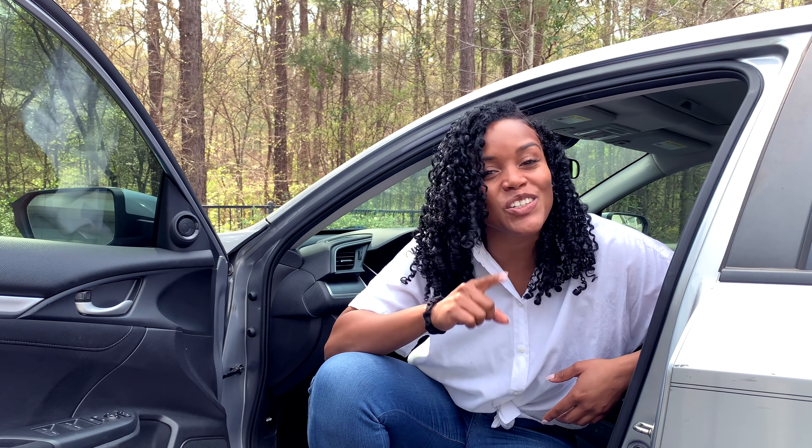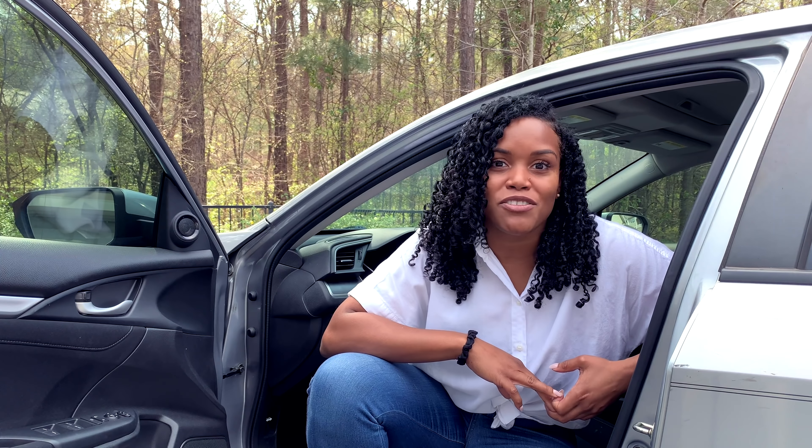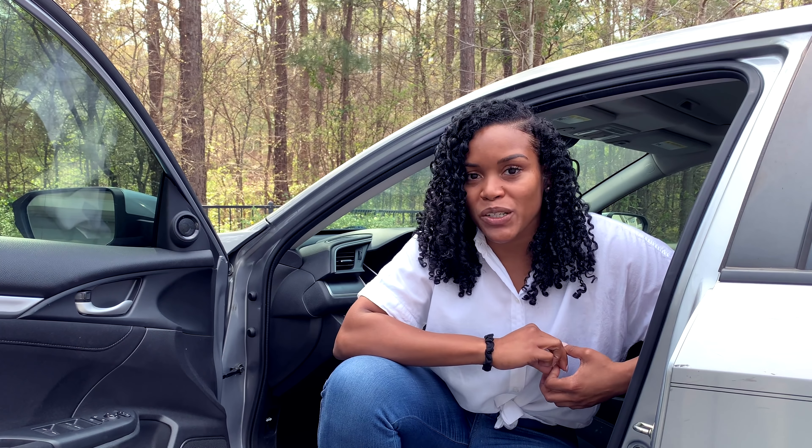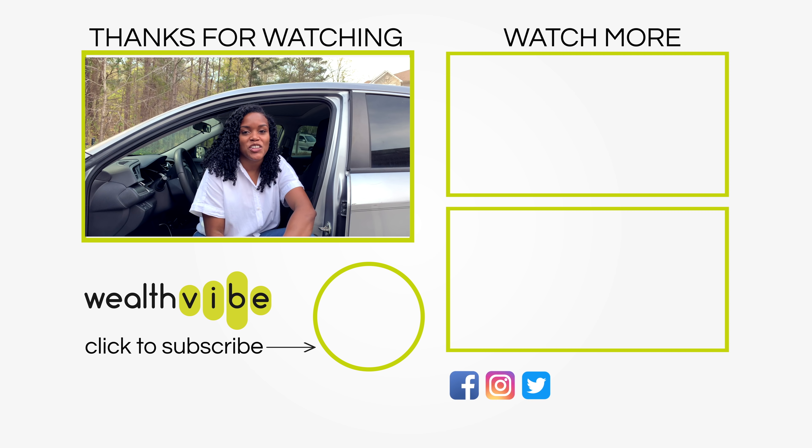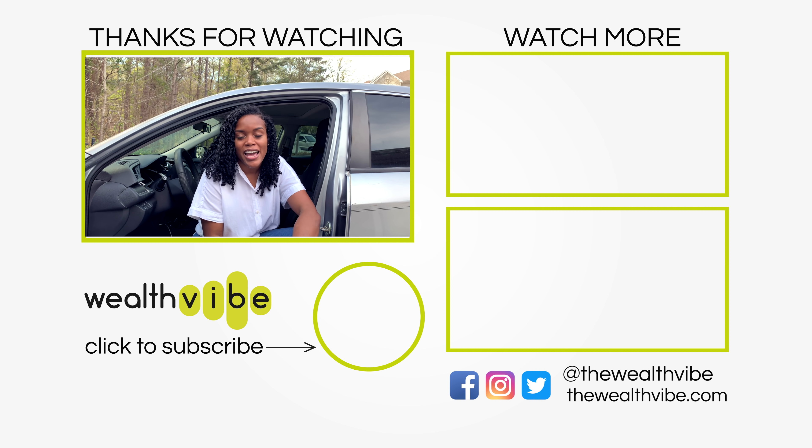I have one more tip you'll find super helpful as you're getting started with Grubhub, because I know you're in it to make lots of extra money. Check out the video I created on how to maximize the profits you make with Grubhub. Remember, I'll have everything I talked about linked in the description box below. Remember to like and share this video, and I hope you hit the subscribe and notification bell so you can be notified when I release more videos. Thanks for watching!